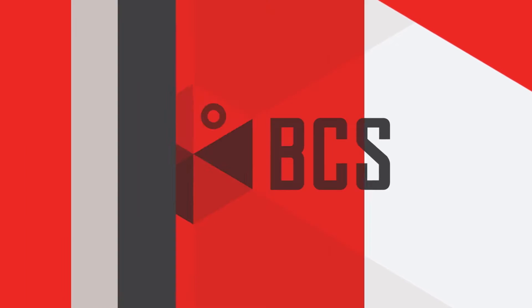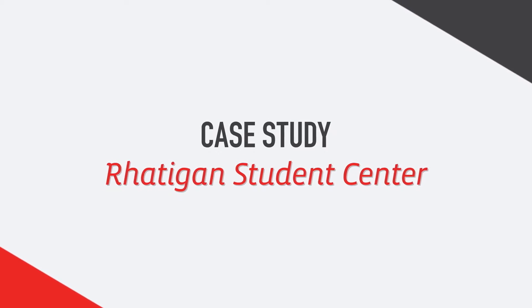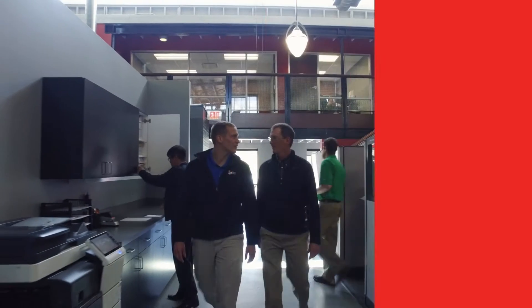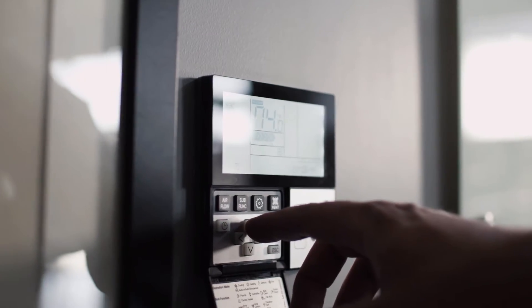Whoever said comfort zones are something you need to leave has yet to experience a building customized by BCS. Our passion is creating comfort zones that free you to think, work, and live safely, comfortably, and efficiently.